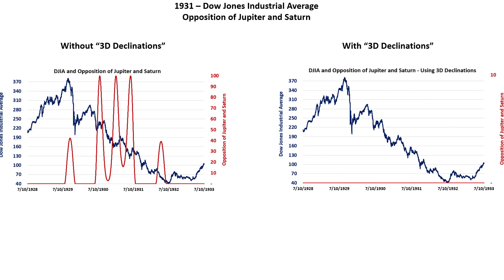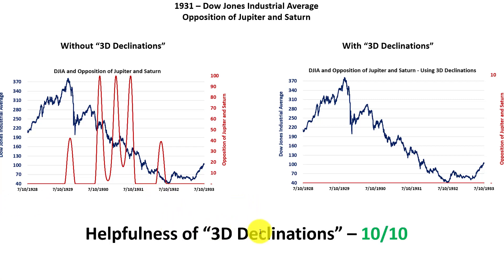The next Jupiter-Saturn opposition was in 1931. On the right side — where you take declination into account — zero instances showed up, because all occurrences had a relatively large declination difference between Jupiter and Saturn. Using the methodology of taking into account the first and the last one regardless, the first corresponded to a significant high and turn in the Dow Jones, and the last corresponded to a low, whereas the ones in the middle weren't really worth taking into account. It was pretty helpful to have a sense for which declinations to consider versus which to ignore.